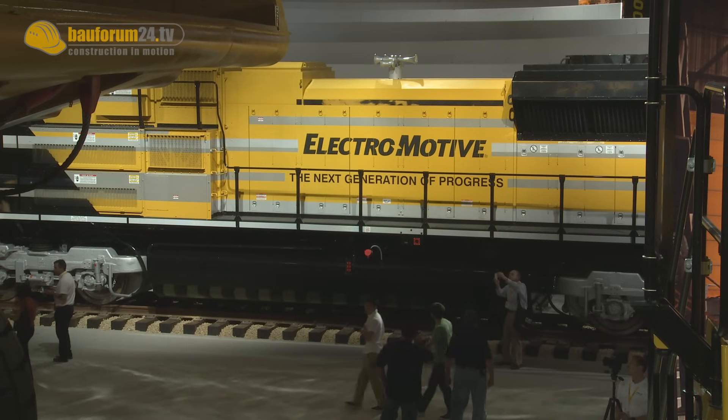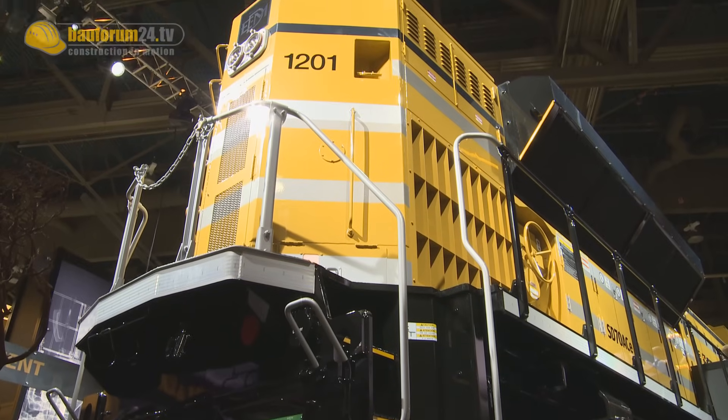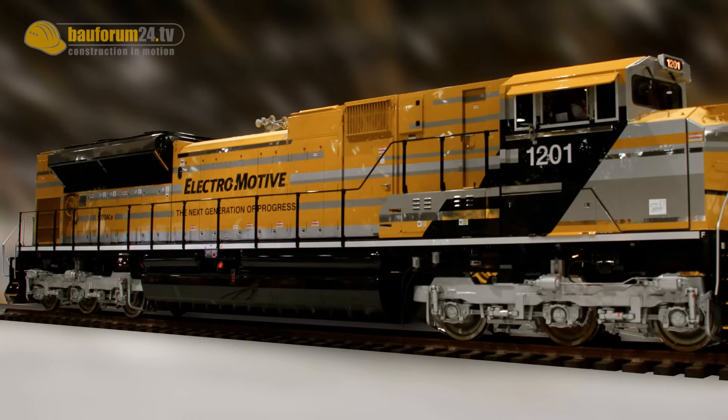This locomotive has an engine rated at 4,400 horsepower for traction. It has an AC transmission system, so we make electricity with an alternator driven by the engine and that electricity is converted into variable frequency AC to drive the motors.